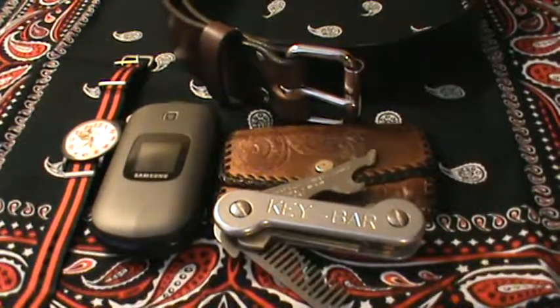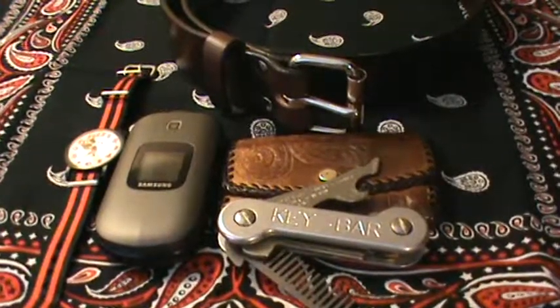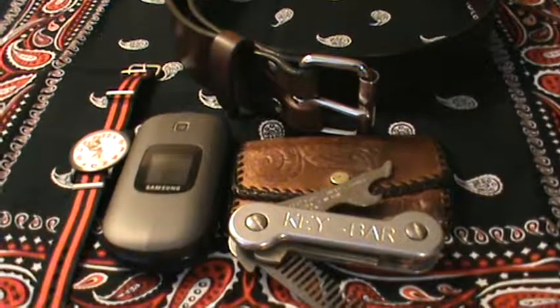Hello YouTube. This is a video of 10 items I carry on me every day, or my everyday carry items. I'm starting with the items that I carry every day, regardless of whether I'm at work or on a day off. These are items that I always have with me no matter what.